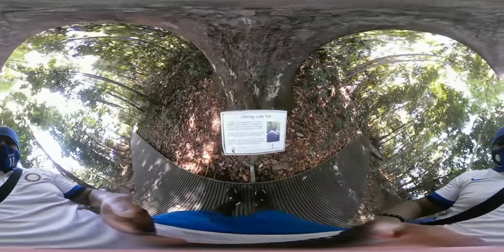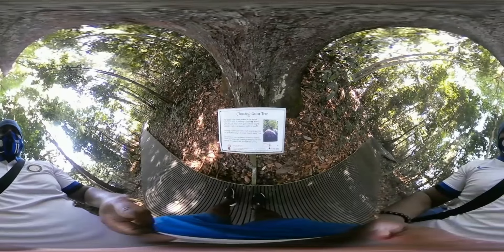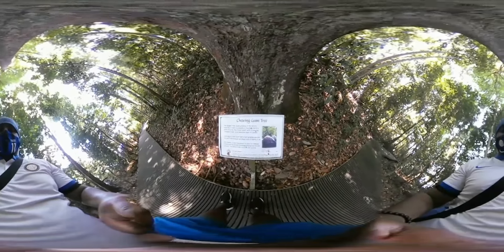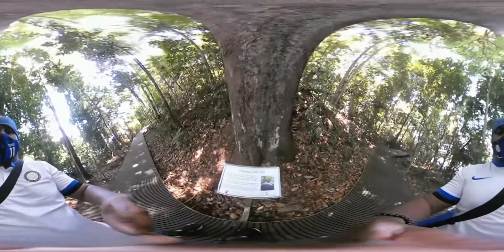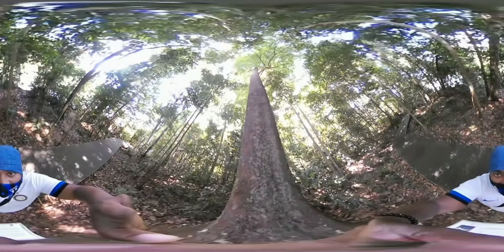We have come across the chewing gum tree, it's called the jelutong, and it's a giant — it's called the forest giant. As you can see, it's not only thick but also incredibly tall.